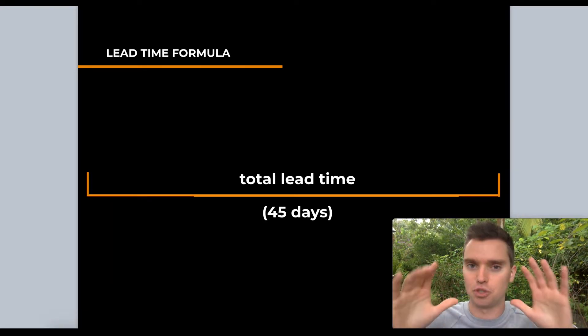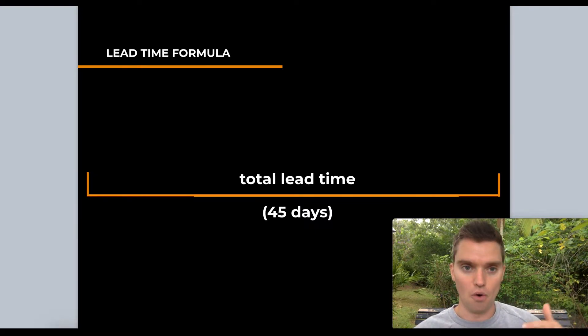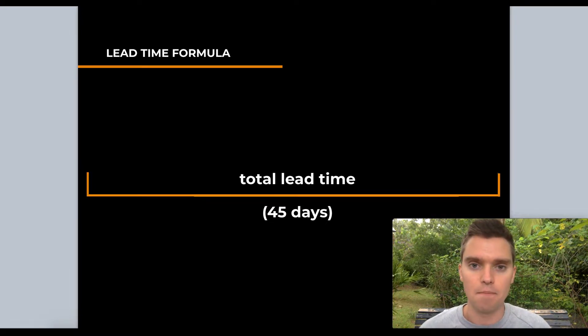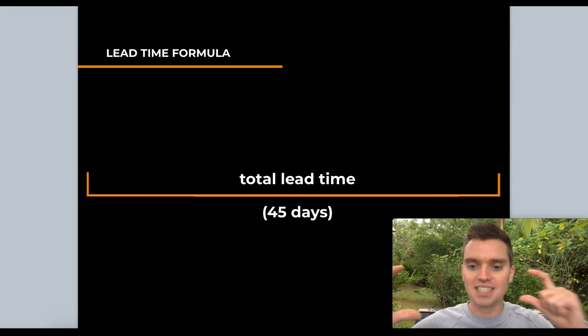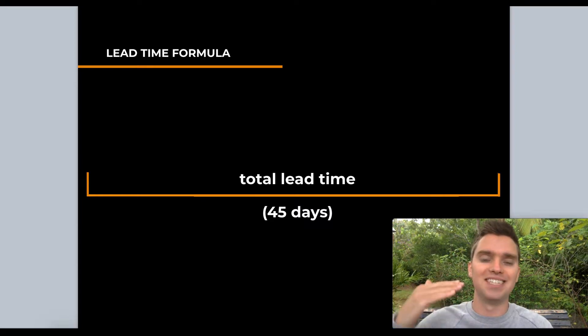This may be confusing at first, but just pause and replay. If you sell 1 unit per day and your lead time is 45 days, and you wait until day 45 to reorder, that means you'll go 45 days without inventory. You'll be completely out of stock — customers want to buy, but you have nothing to sell, even while your new order is being produced and shipped.